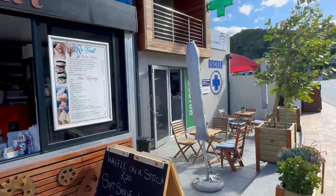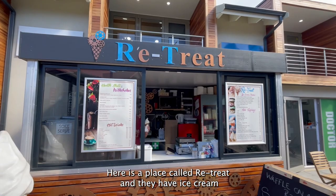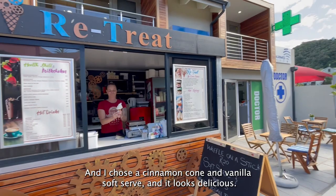There's a place called Gris Treats and they have ice cream waffle on a stick, which sounds very interesting. I chose a cinnamon cone with vanilla soft serve and it looks delicious.